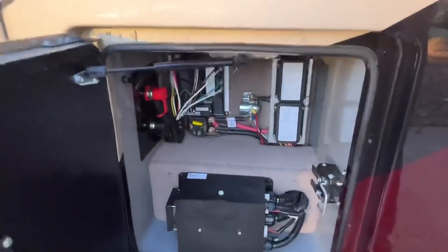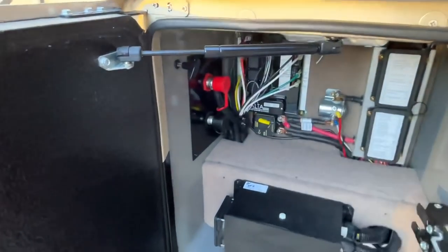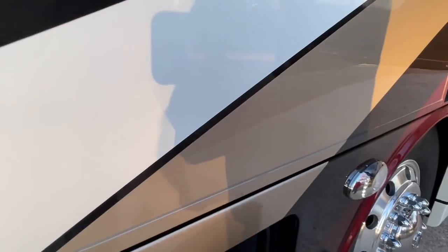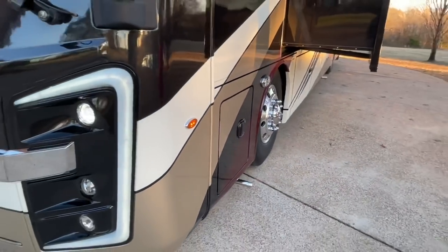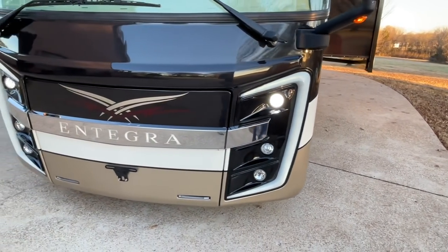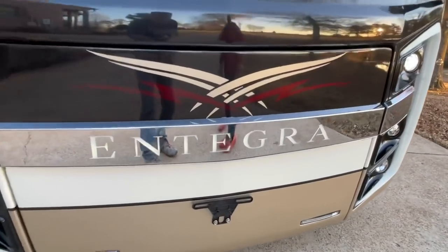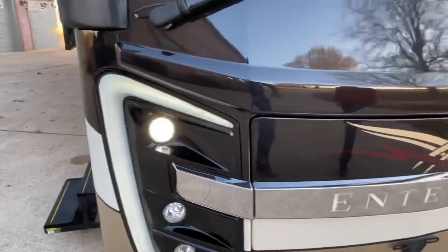Here are some more fuses and controls. This is how you release the generator — it's a 10,000-watt Cummins diesel generator. It's only got 75 hours — very low hours. This is really pretty, and it lights up at night. We'll do night pictures too. And all of this lights up — it just looks like a sports car.